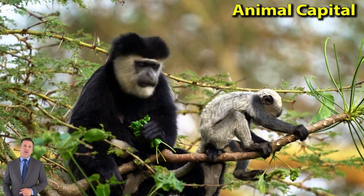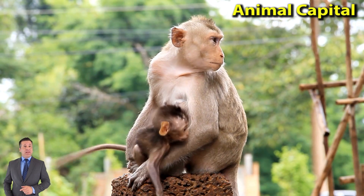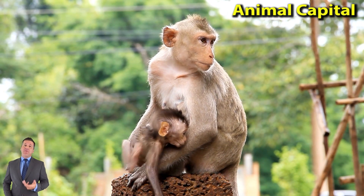Among the New World Monkeys are marmosets, tamarins, howler monkeys, spider monkeys, squirrel monkeys, woolly monkeys, and capuchins.